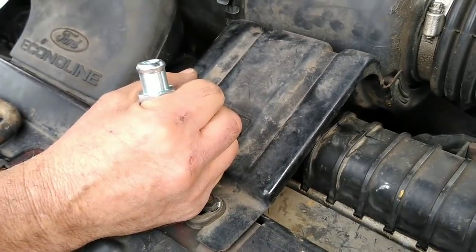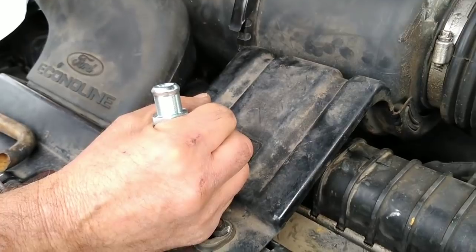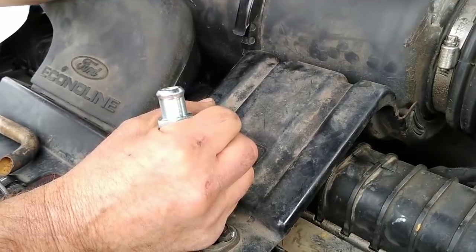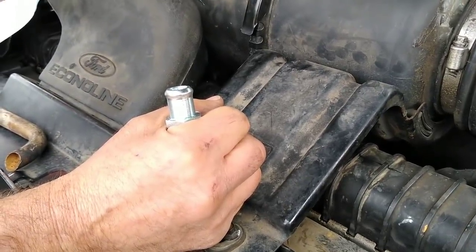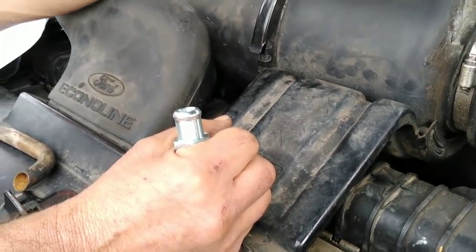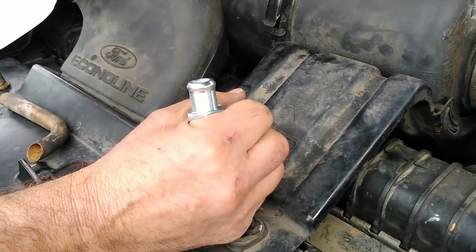Normally the check engine light just comes on and stays on for an emissions problem or something. But if it's flashing, the only reason it ever flashes is because of a misfire. I drove it - it's kind of hard to feel. The misfire is kind of subtle, so it's got plenty of power. Are misfires usually spark plugs? Well, it could be a spark plug.